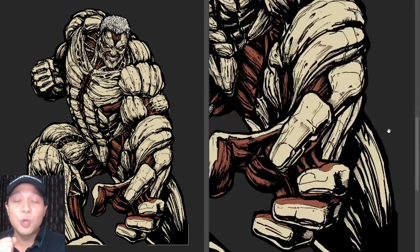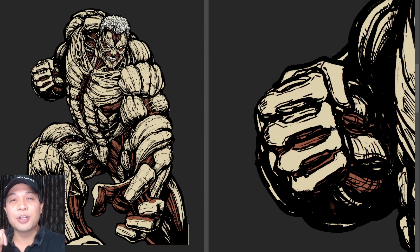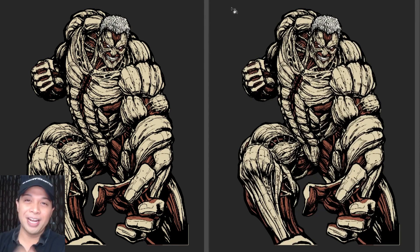But I know why you are still here — you want to see the full color version of this Armored Titan. And here it is, the full color version coming right at you.